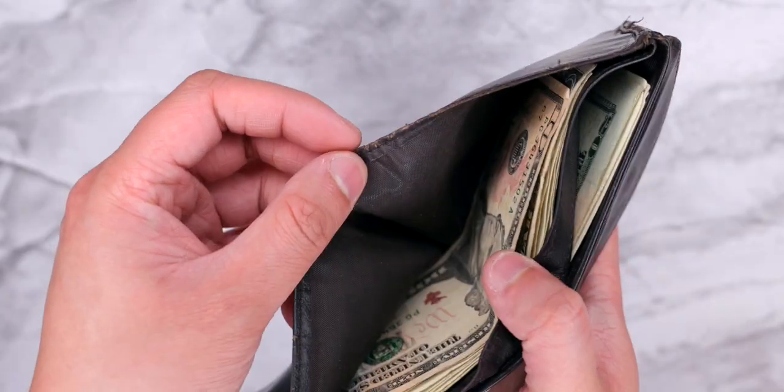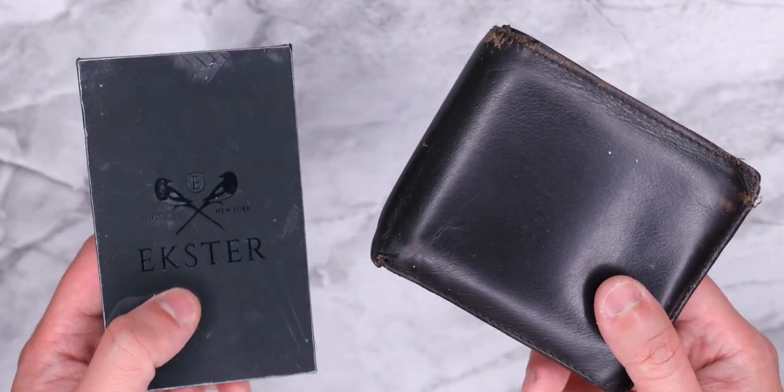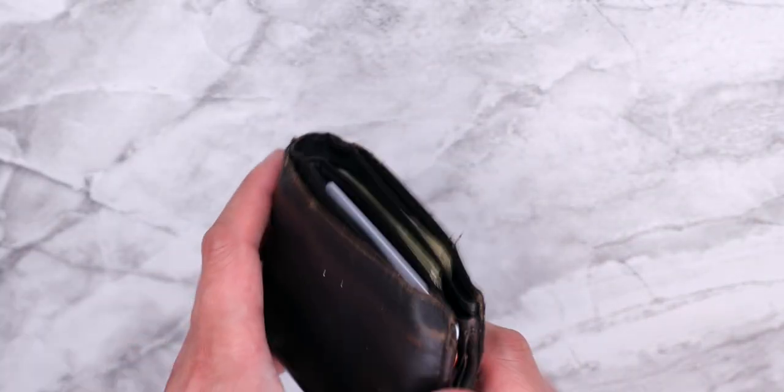And then a crap ton of dollar bills. But today, with the help of Esther, the sponsor of this video, we're gonna bring his wallet to the modern age — maybe even the future. But before we get into that, let's go over what's in my dad's wallet.